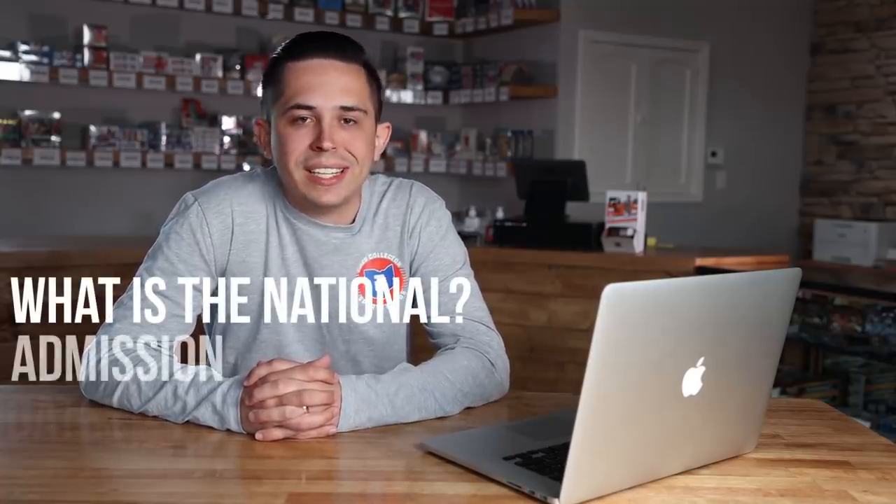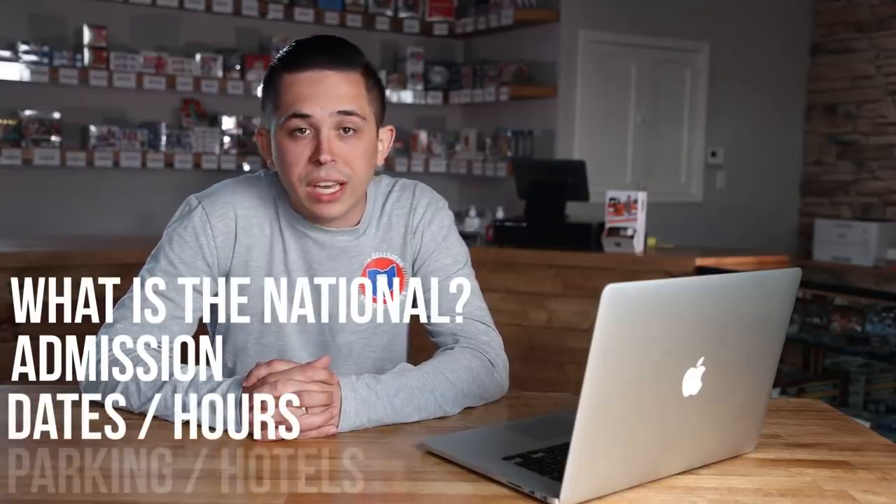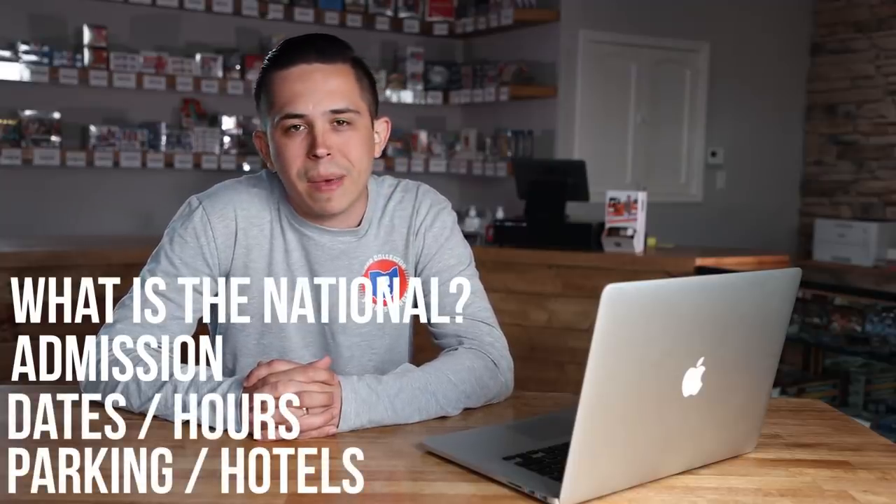We're going to hit on a couple different points throughout a couple of videos. This will likely be a three-part series covering different sections. If there's something you want us to answer, feel free to drop a comment below. Today we are going to talk about what the National is — admission, dates, hours, parking, hotels, and possibly some other stuff at the end if time permits.